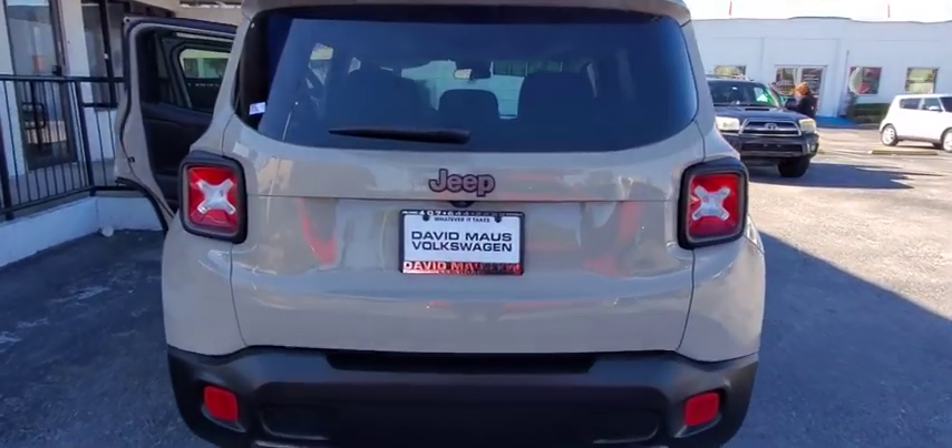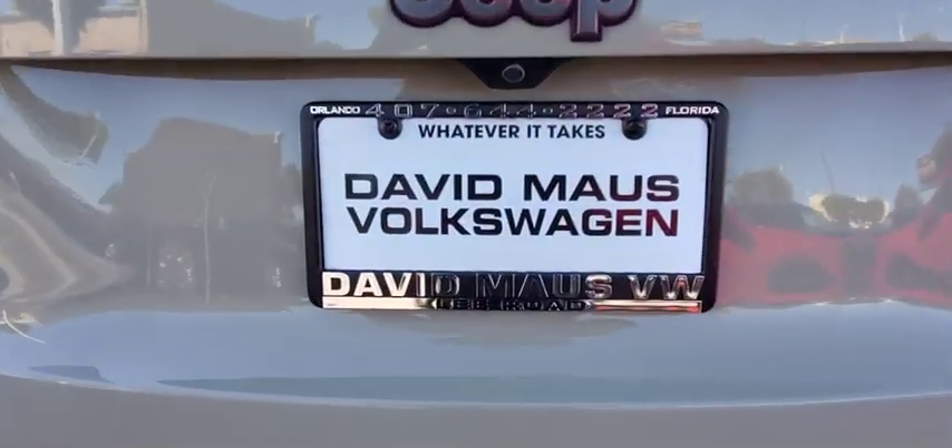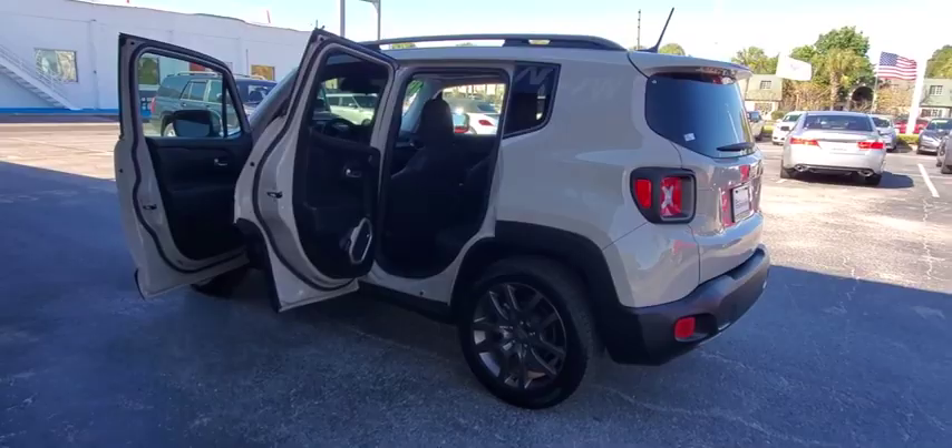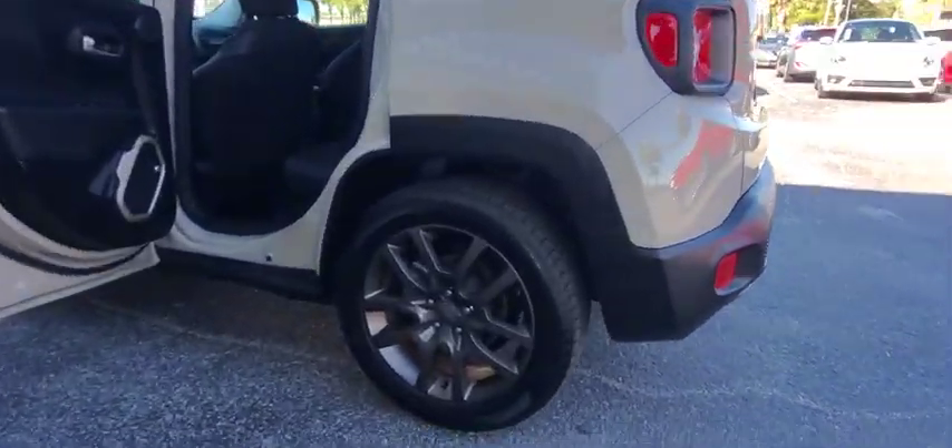This vehicle has less than 45,000 miles. Here are some of this vehicle's great options: backup camera, steering wheel audio controls, remote engine start, anti-lock braking system, keyless entry, traction control.